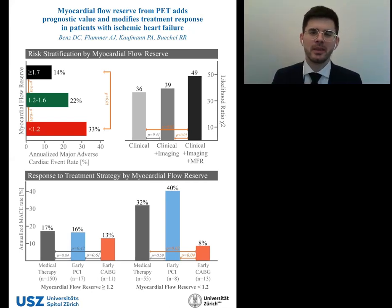Interestingly, in patients with high myocardial flow reserve, as illustrated in the lower left corner, no differences in MACE were seen regardless of which treatment strategy was pursued. In contrast, in patients with low myocardial flow reserve, as illustrated in the lower right corner, those patients who underwent early CABG had significantly lower MACE rates than those who underwent early PCI or were treated medically.